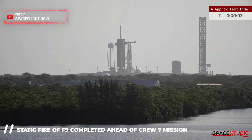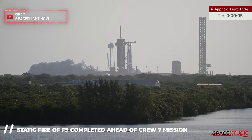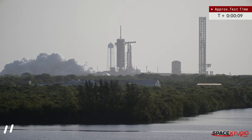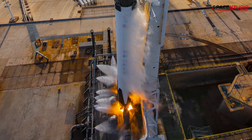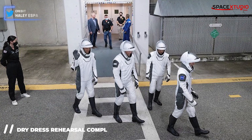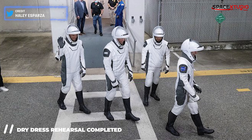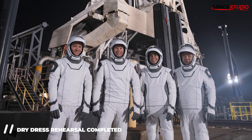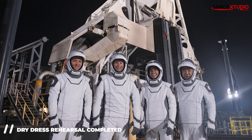In other SpaceX news, the Falcon 9 team completed a static fire test of the booster that will send four astronauts to the International Space Station on Friday. This is a critical milestone in the launch preparations, and it's a good sign that everything is on track. Earlier in the day, teams also completed a dry dress rehearsal, which is a mandatory step before any launch. So things are definitely moving forward with this mission.